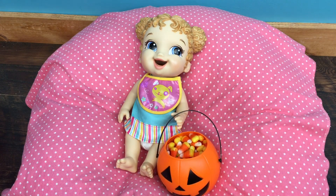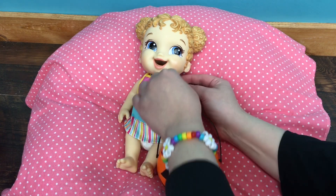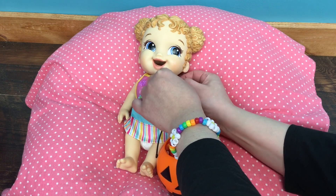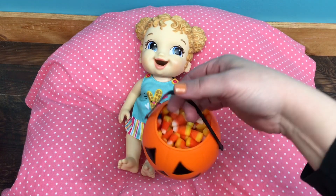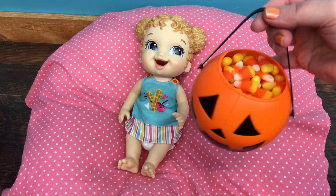Actually, Zoe picked it out. Well, I think she's had enough candy for now, so we need to do a little diaper change. Let's take your bib off, and we will put your pumpkin up, and you can have more candy later, okay?